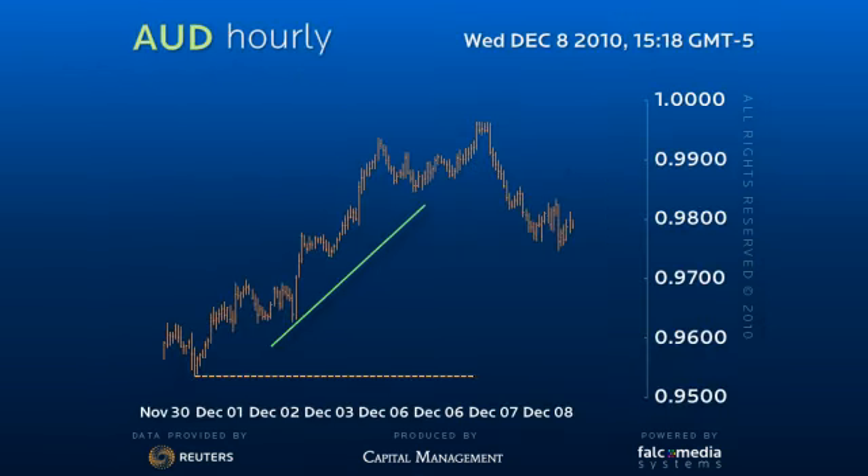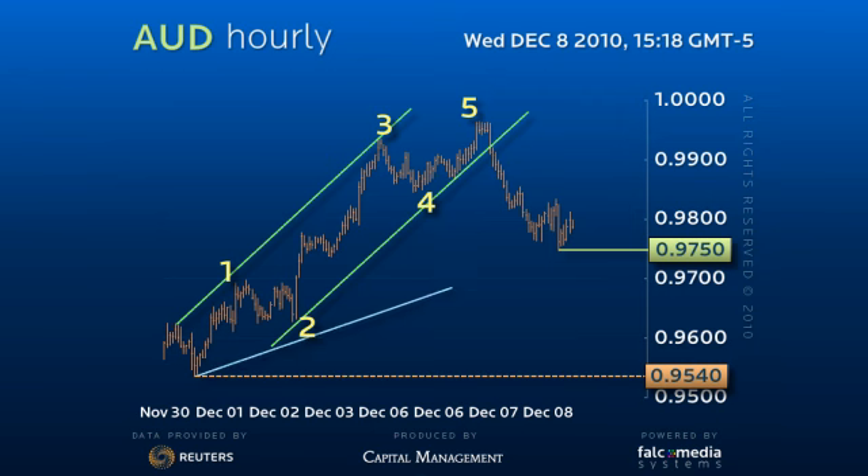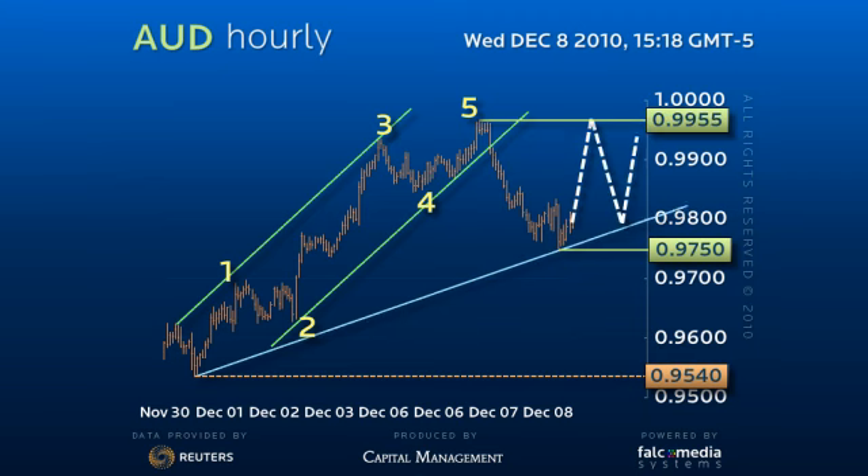The strong rally from the 95-40 low has developed in a solid five-wave format. The interim decline to find ideal support at the 50% Fibonacci level of 97.50 appears to be corrective. As this decline has been relatively forceful, it may well only be the A-leg of a more complex 97.50 to 99.55 range trading pattern.